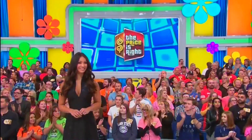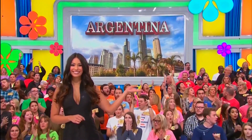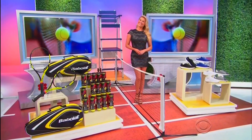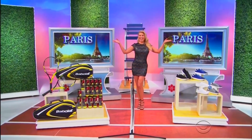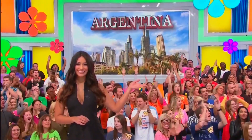It's also a vacation for four to Argentina! You and three guests will fly. So it's a tennis package, a vacation to beautiful Paris, plus a trip for four to Argentina!